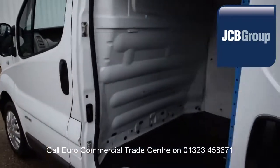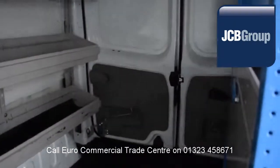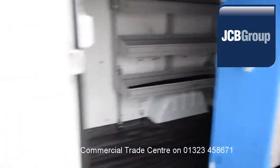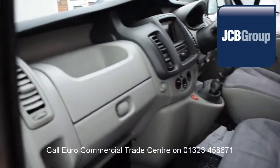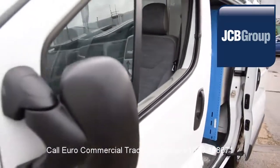£20 worth of fuel on collection and handover, and low rate finance available subject to status. Speak to our experienced team who have a wealth of knowledge to advise you on your commercial vehicle purchase.